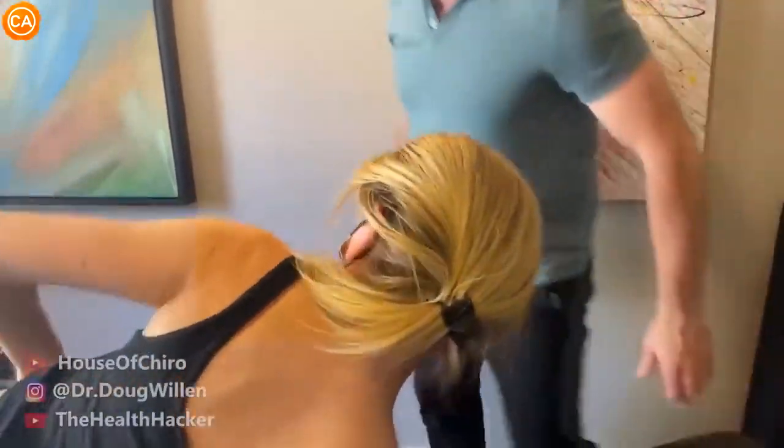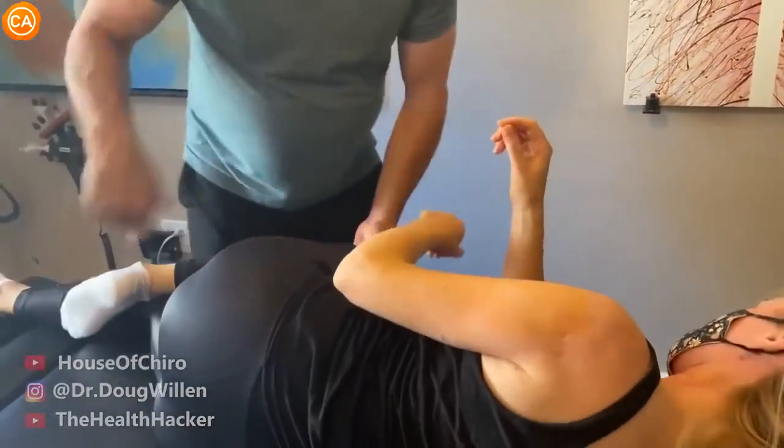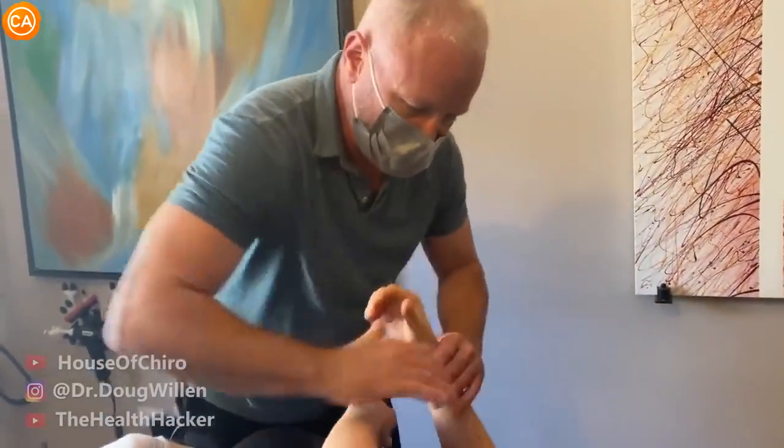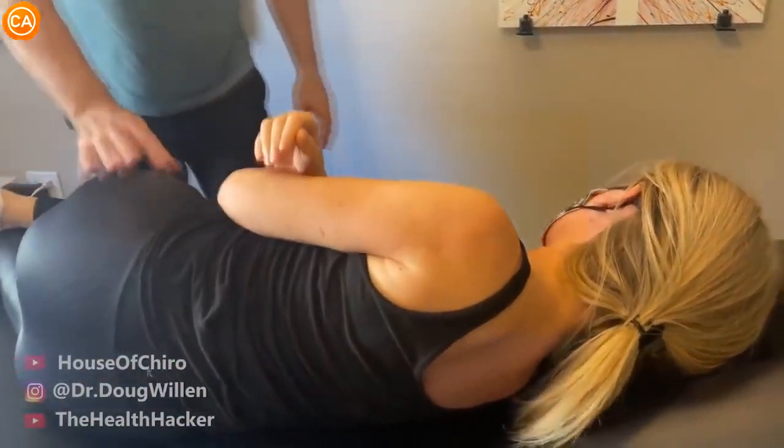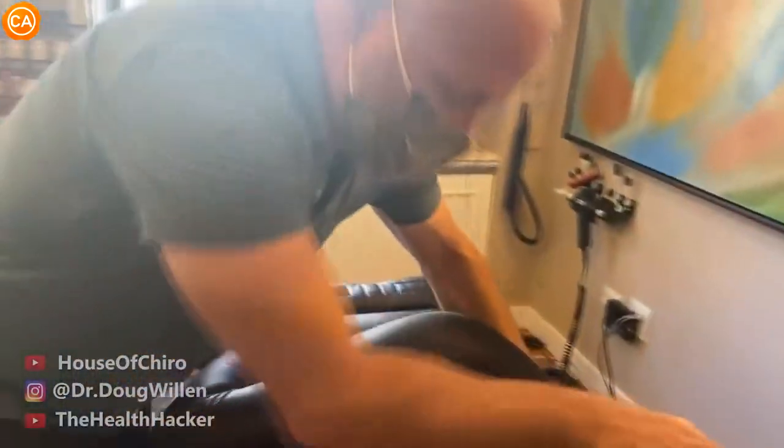We're going to do a little bit more with the lower back and finish up on that. We're going to do something fun — a big one. Come to the other side and we're going to lift this shoulder up a little bit.